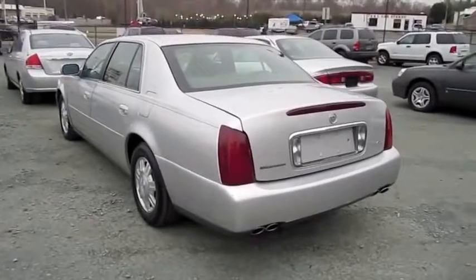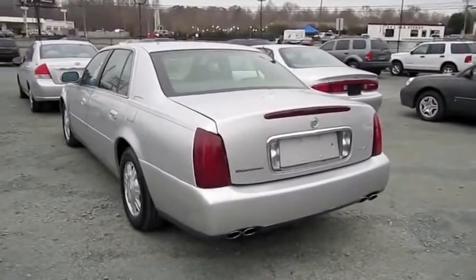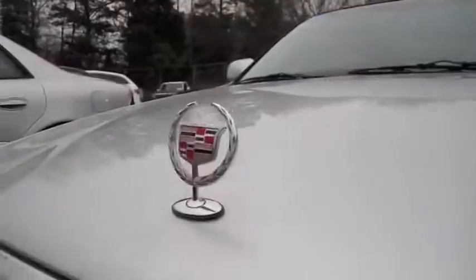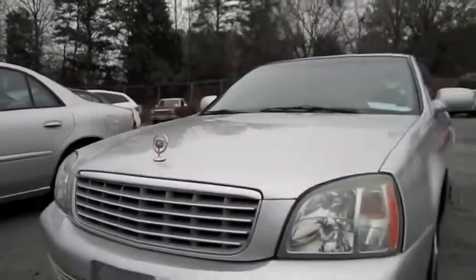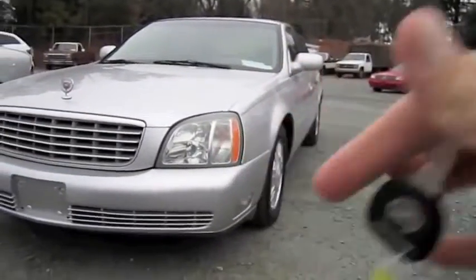It's gonna be a full in-depth tour of the DeVille — start up, show the engine, show a bunch of the features on the interior, and go over some performance data. So without further ado, let's go ahead and start it up and let it run.